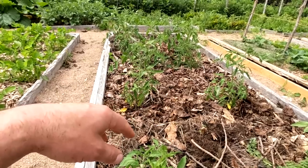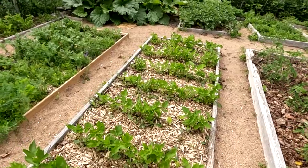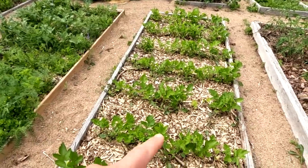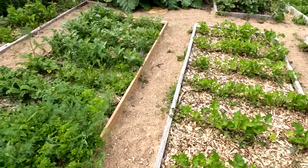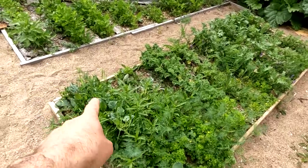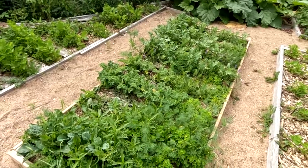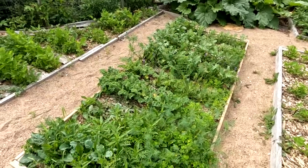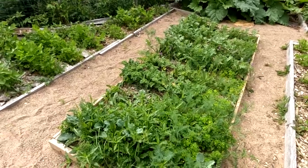I've got parsnips here, nicely weeded and nicely thinned. Thin your parsnips to about two to three inches apart and you'll get really nice parsnips — then mulch them. The kale garden is a bit of a weedy mess and I've got broccoli over here too, so I have to deal with those weeds. That bed needs about half an hour of TLC, which I'll do some morning this week.